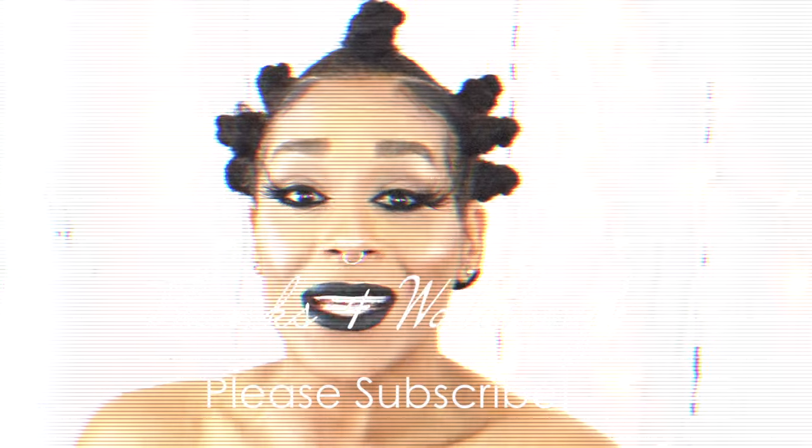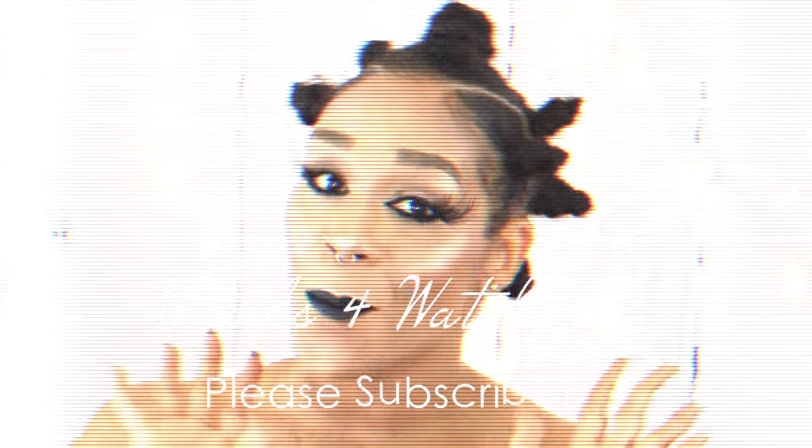I hope that you love this look as much as I did and that you enjoyed the video. Thanks again for watching, I will see you in the next one. Don't forget to subscribe! Bye!